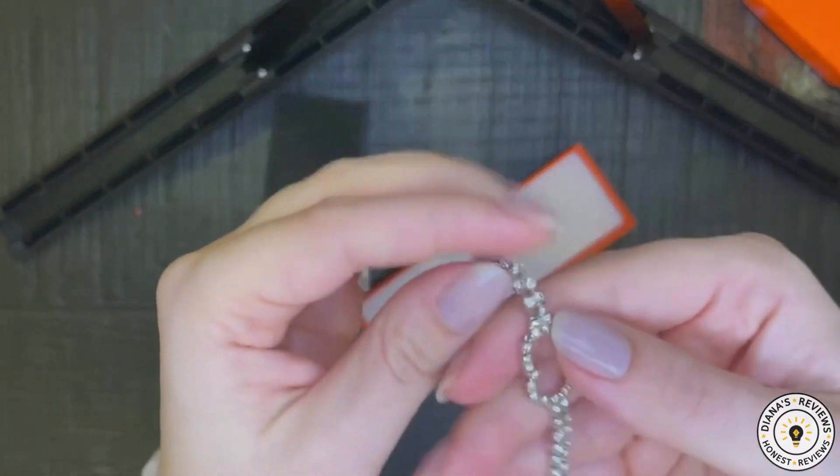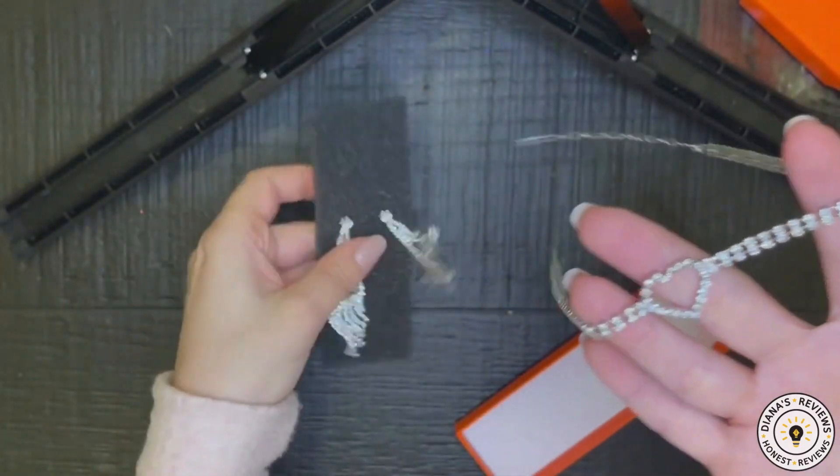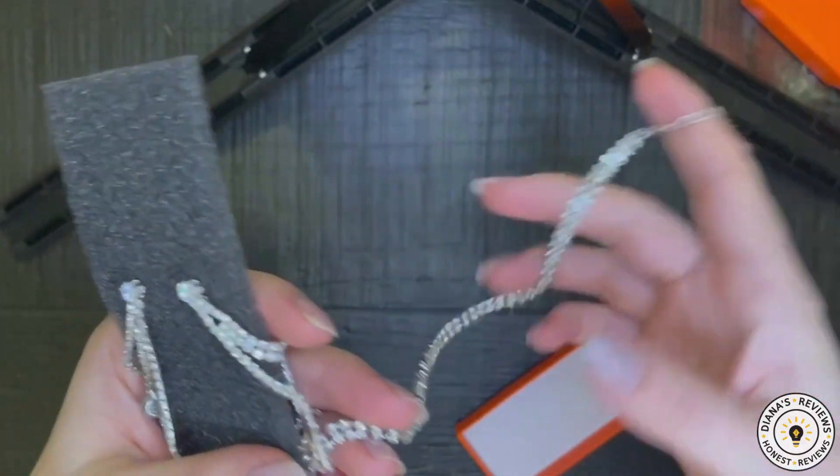This is a necklace. I can wear this separately, which I like, so I could either wear these earrings together with this choker, or I could just wear it separately.